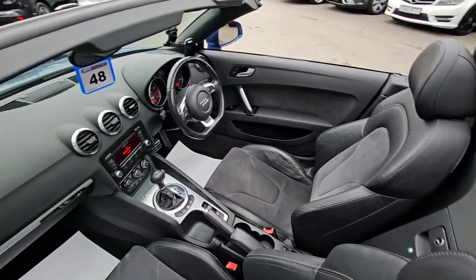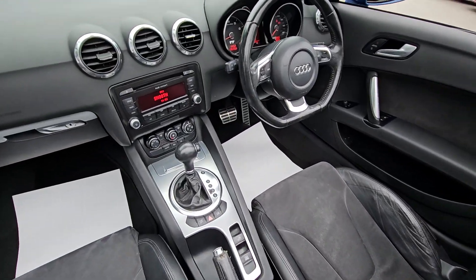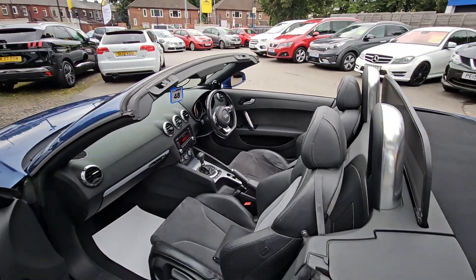It comes with features such as half leather interior, automatic gearbox, fully electric hood and much more.